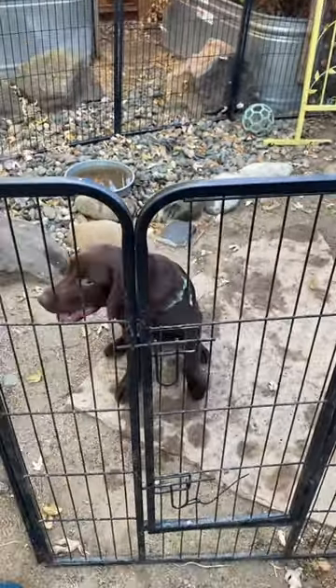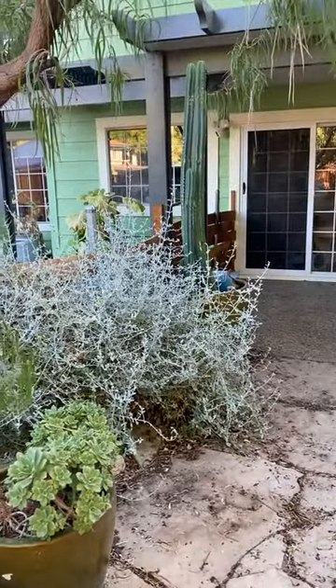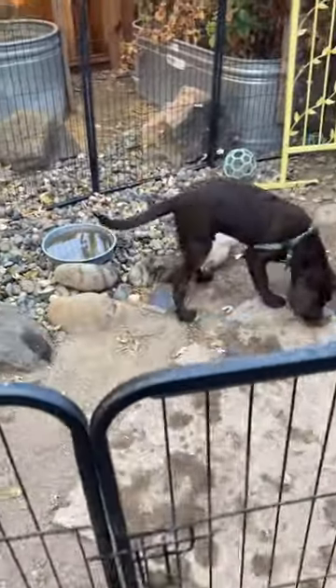All right, so it is Cyrus' turn, and Cyrus is a little bit pushy. When it's someone else's turn, he waits at that gate and he barks, and then he is in here barking, and when he's in the pen, he's barking.